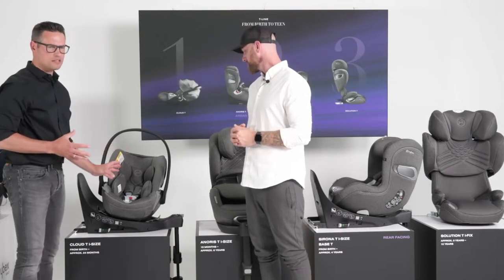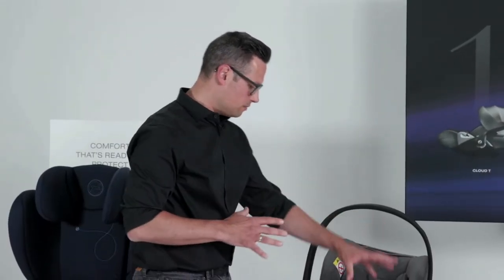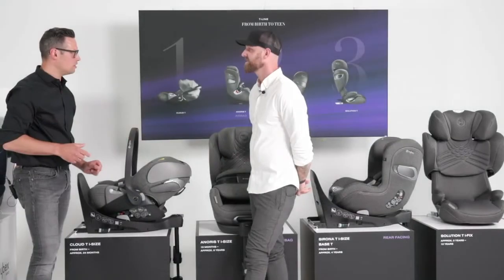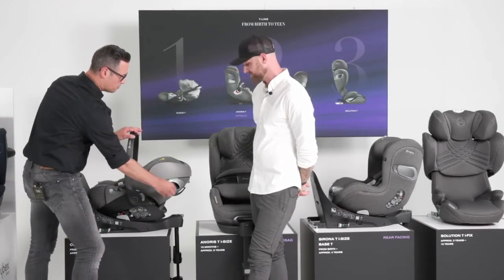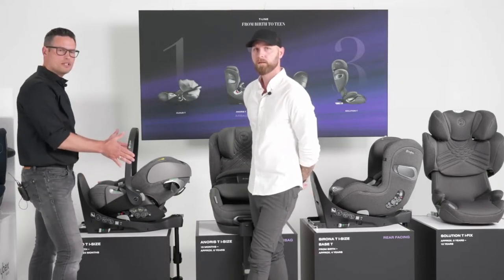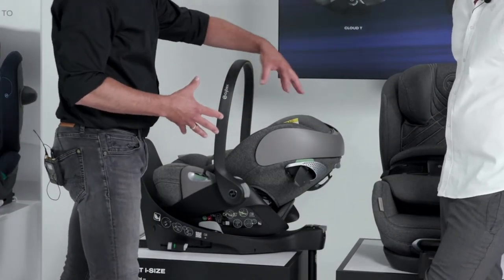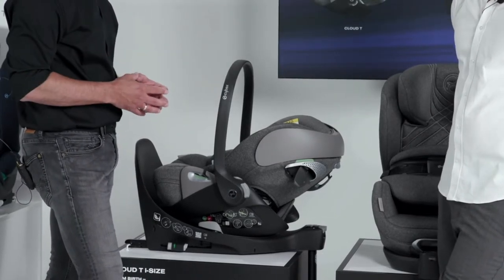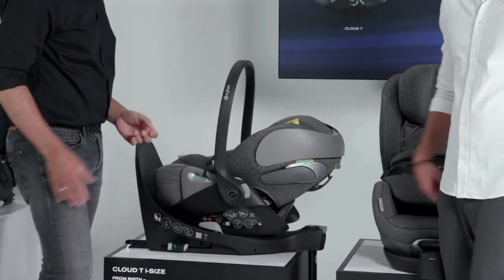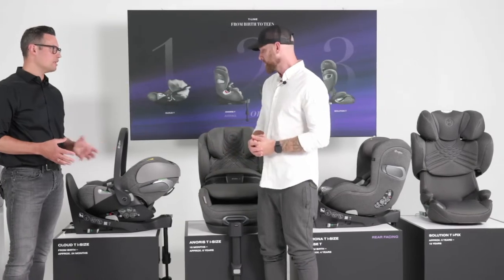This seat also features the same mesh fabric, the all-round air circulation, with fabric inside and also on the hard parts outside. There's something worth mentioning here: the linear side impact protection system. Once unfolded on the door side, this will help in the event of a side crash to take very early contact with the intruding door and absorb a lot of the energy, taking it away from the child's head. This increases safety levels up to 25% in comparison to not using this feature. This is a feature you find all over the T-Line portfolio.